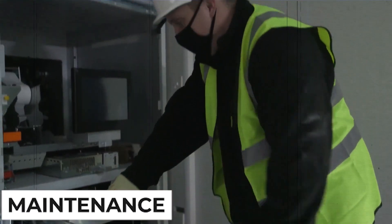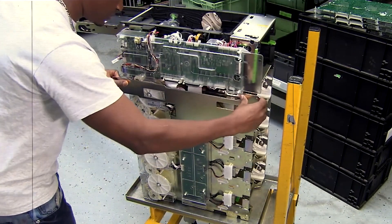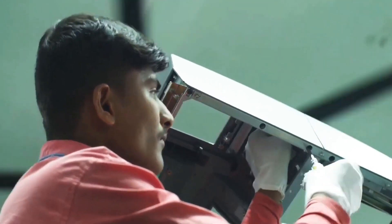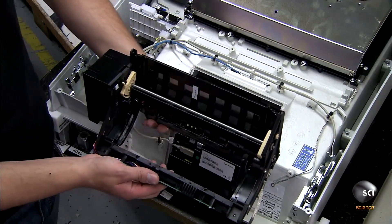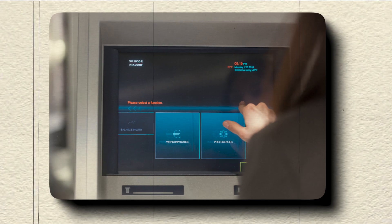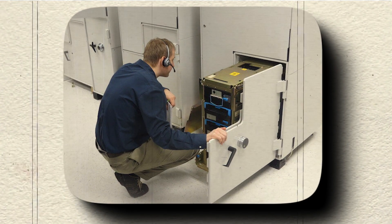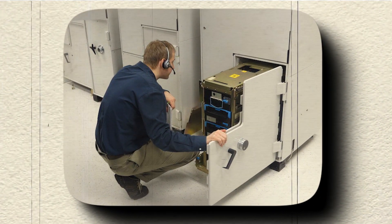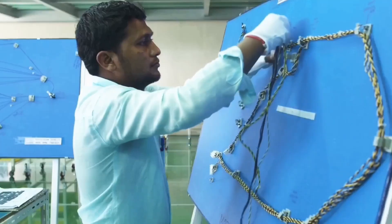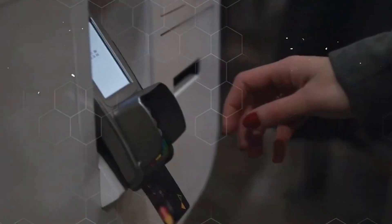To ensure uninterrupted magic, ATMs require regular maintenance and attentive servicing. Technicians conduct routine checks on these financial wizards, keeping them in top-notch condition. Regular maintenance includes inspecting components, cleaning card readers, and testing sensors. Software updates and security patches are also crucial to keep the machines fortified against potential threats. In case of issues, a team of skilled technicians promptly responds to troubleshoot and resolve any glitches, ensuring that ATMs continue to operate efficiently and provide seamless access to your funds.